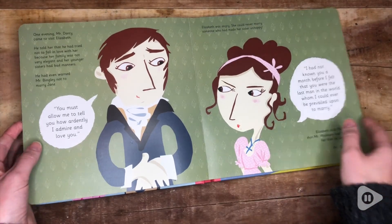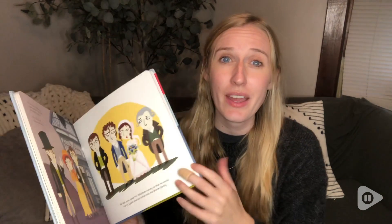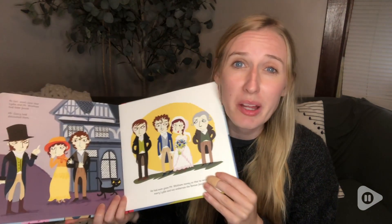What makes this storybook so amazing is that it literally tells you the entire story of Pride and Prejudice in a very short and condensed way. It brings up all the major plot points.